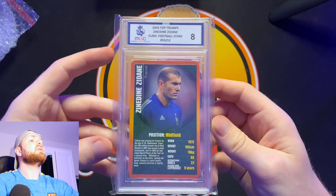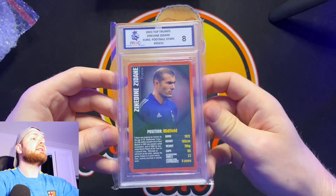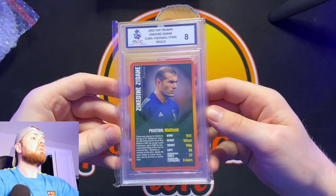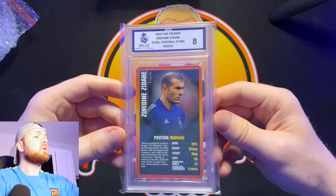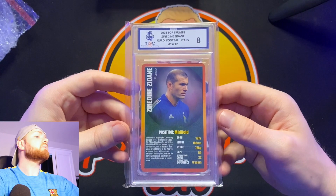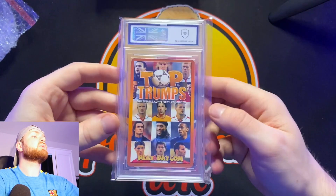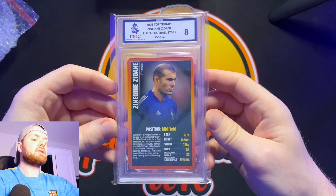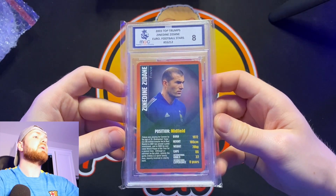As you may have seen in the previous episodes of Mail Monday, I did try and send the Top Trumps card to MGC. However, they sent it back because they wanted to perfect the Top Trumps card case — and they absolutely have done. This fits in here like a glove; there's no way that card is going anywhere. I'm really glad they held off and were patient in perfecting the slab. So if you have any Top Trumps and you want to send them off to MGC, make sure you do — they look brilliant. They're slightly bigger than the standard card. This is the 2003 Top Trumps World Euro Football Stars — there's Zinedine Zidane, a Beckham, and also an early Ronaldo in this set. I've got a couple of those Ronaldos that I'll probably send off to MGC.